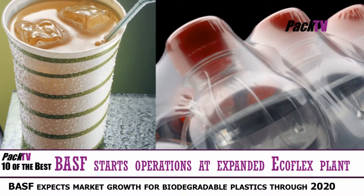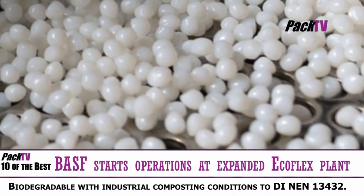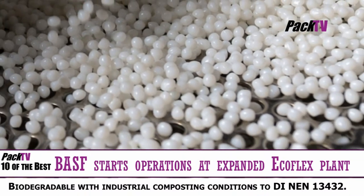At the same time, BASF will ramp up compounding capacity for Ecovio, a derivative of Ecoflex.